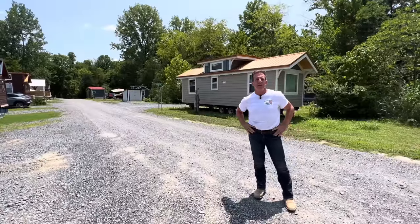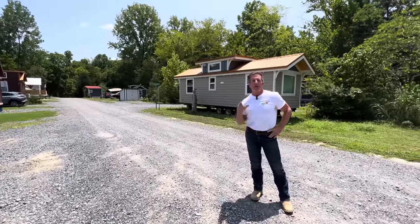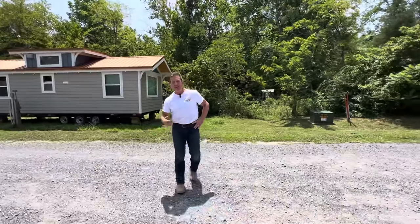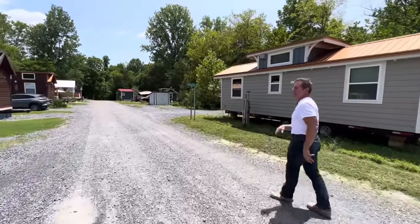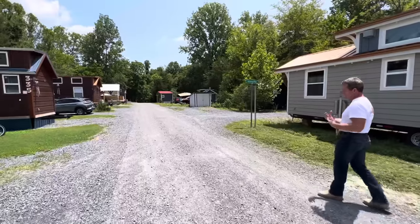Hello, I'm Randy Jones with Incredible Tiny Homes, and behind me is our forest community. We are going to show you today one of our model homes that people are living in, called the Charleston. So we're going to take a little walk down here, keep the film rolling, and walk up on their house. They have done just a beautiful job decorating their house.